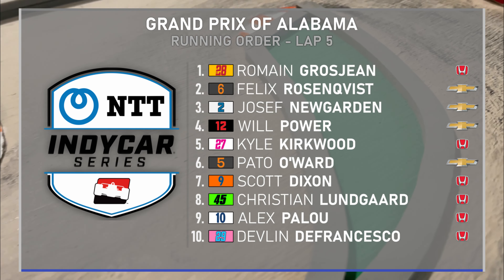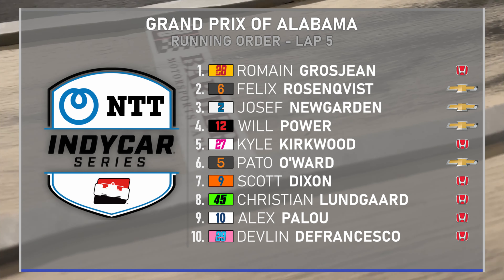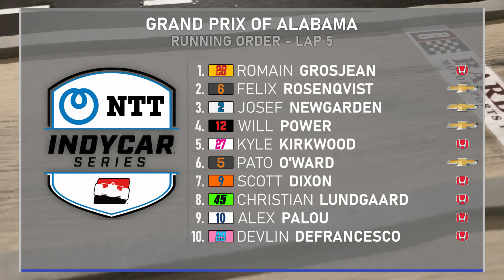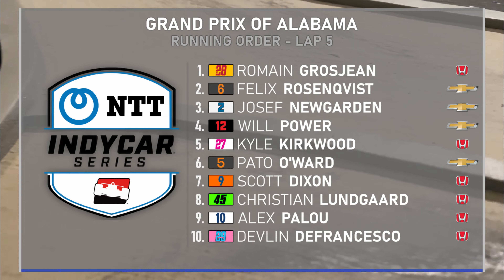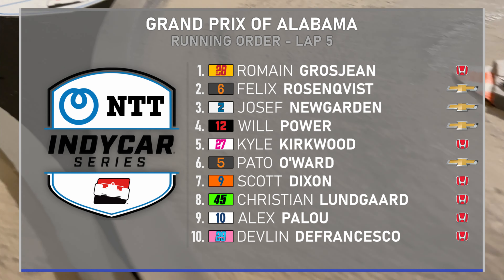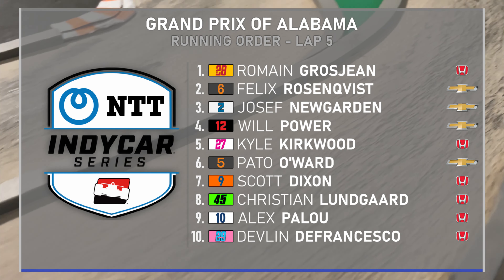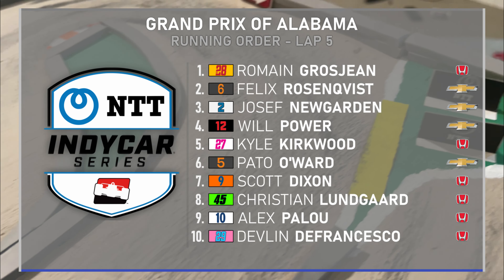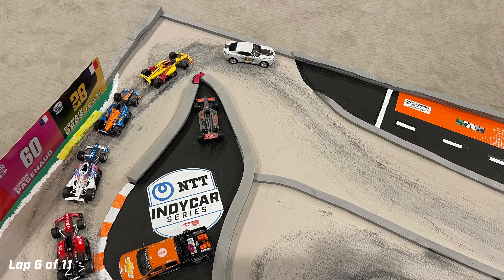Looking at the top 10 on lap five: Romain Grosjean still sits first. Rosenquist jumps to second, followed by two Penske cars — Newgarden and Power. Kyle Kirkwood runs fifth, Pato O'Ward sixth, Scott Dixon seventh, Christian Lungard eighth, Alex Pillow ninth, and Devlin DeFrancesco rounds out the top 10. Still three Andretti Autosport cars in the top 10, although Colton Hurta is now out of the race. Ericsson's status remains to be seen.